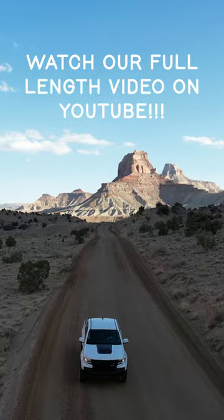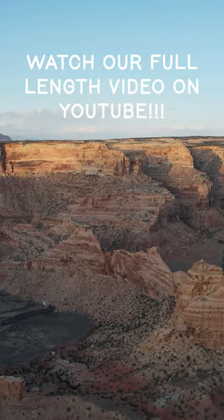Want to see more of this exploration of the Swell? Check out our full-length YouTube video on the Cactus Atlas.